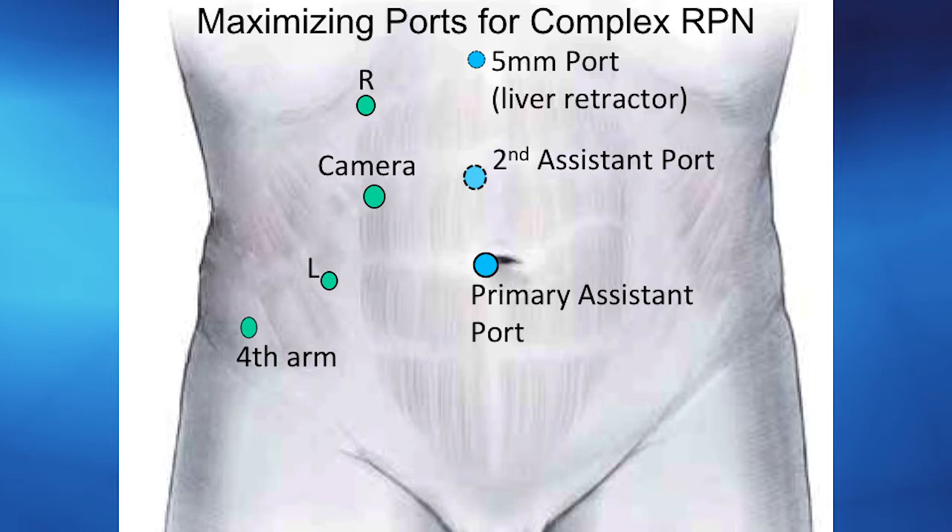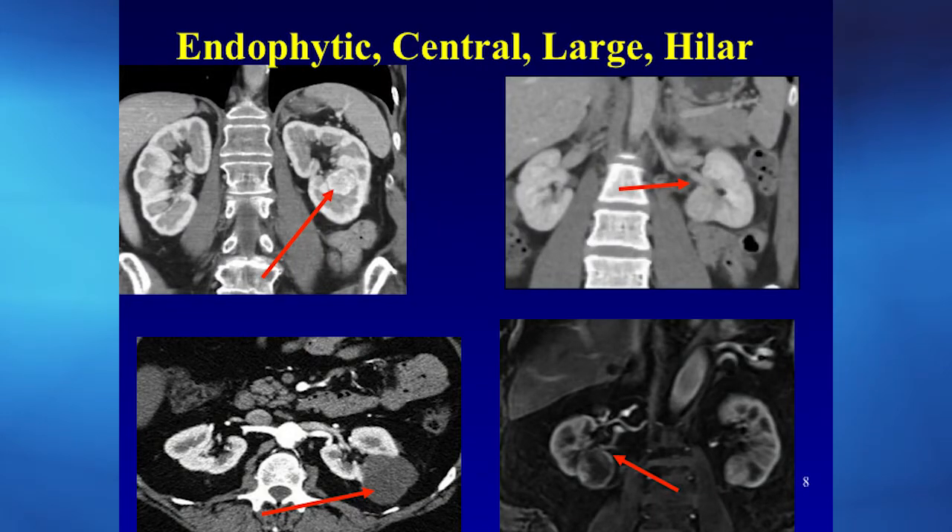This shows how to place ports for a robotic partial nephrectomy. I've intentionally shown more ports than I would normally use — as tumors become more complex, you may place more ports to guarantee success. Ports in blue are assistant ports; ports in green are robotic ports. There's a primary port near the umbilicus, a camera port, robotic instrument ports, an optional fourth arm port near the anterior superior iliac spine, a sub-xiphoid port on the right side for liver retraction, and potentially a second assistant port for very complex surgery.